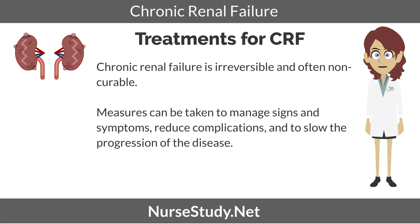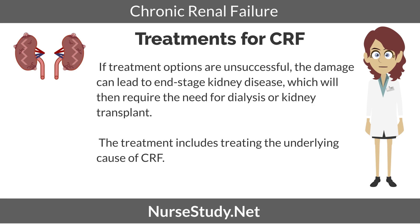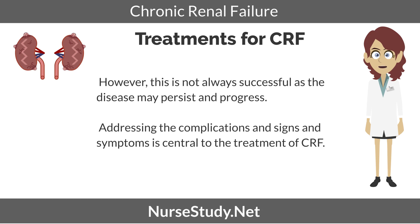Treatments for chronic renal failure. Chronic renal failure is irreversible and often non-curable. Measures can be taken to manage signs and symptoms, reduce complications, and slow the progression of the disease. If treatment options are unsuccessful, the damage can lead to end-stage kidney disease, which will then require the need for dialysis or kidney transplant. Treatment includes treating the underlying cause of the chronic renal failure; however, this is not always successful as the disease may persist and progress. Addressing the complications and signs and symptoms is central to the treatment of CRF.